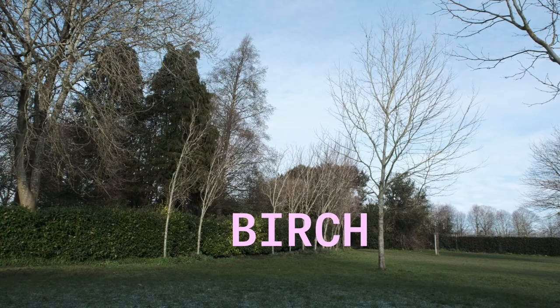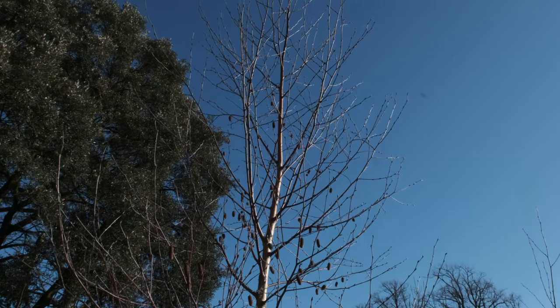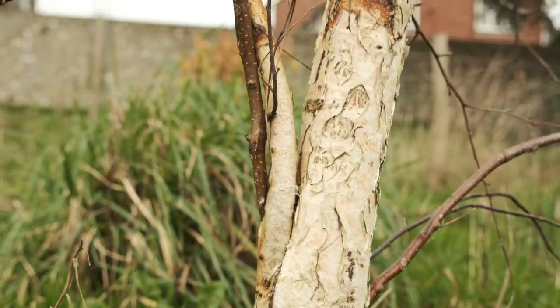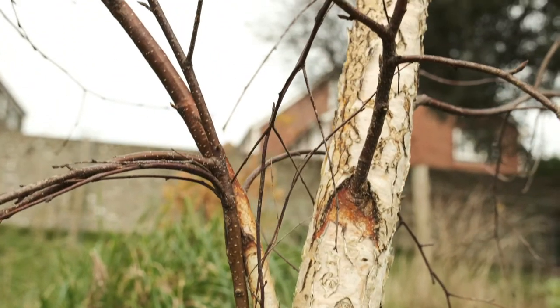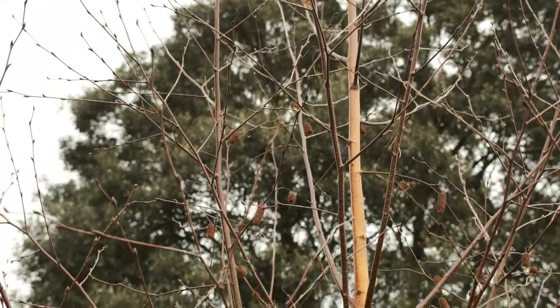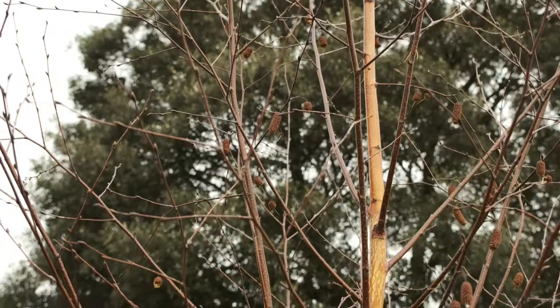Our first medicinal tree is birch. Shown here is the beautiful silver birch. We can see the characteristic silvery white bark, which peels off into thin papery strips, and the old dried catkins or female flowers still lingering after the summer.